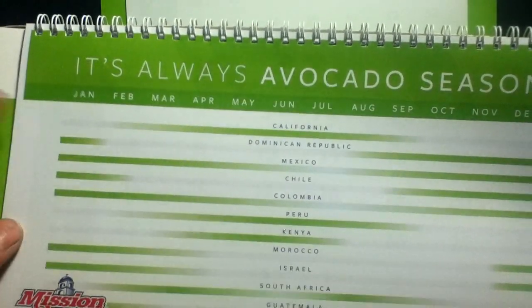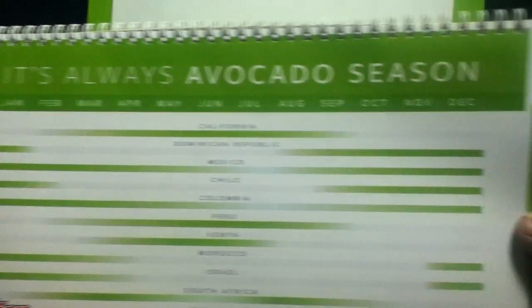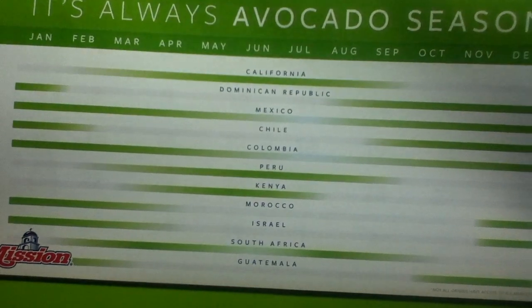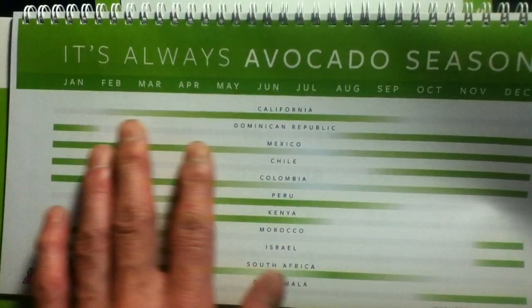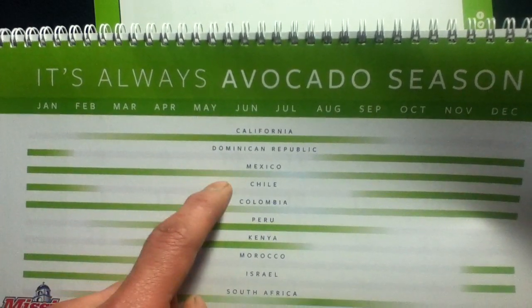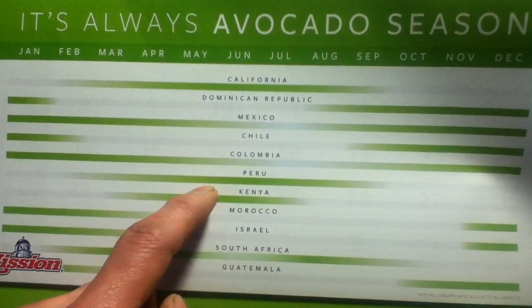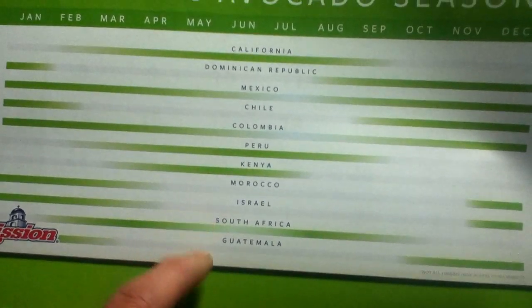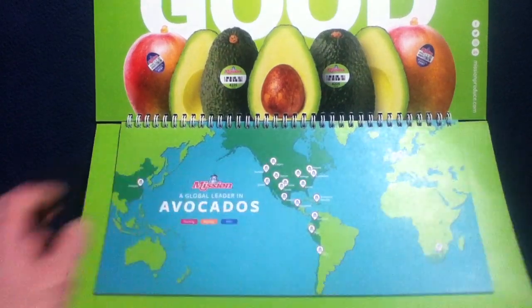The second section reads 'It's Always Avocado Season' and shows from January through December the various growing and harvest areas using sliding bars. Countries listed include California, Dominican Republic, Mexico, Chile, Colombia, Peru, Kenya, Morocco, Israel, South Africa, and Guatemala — some locations not listed on the map above.